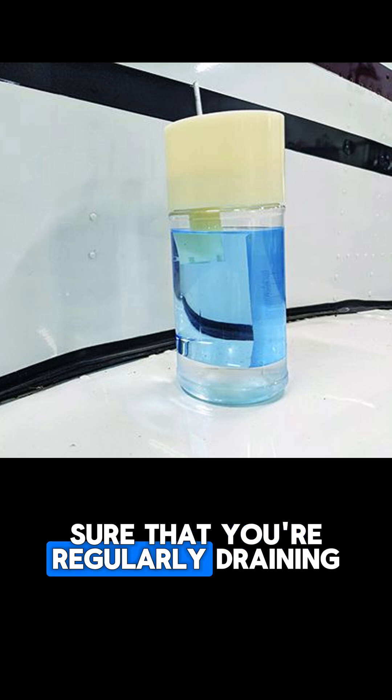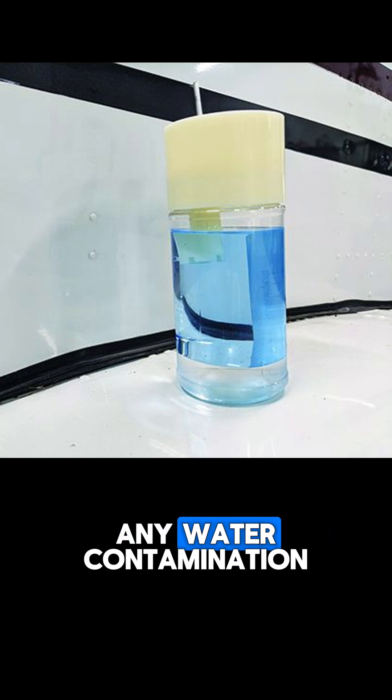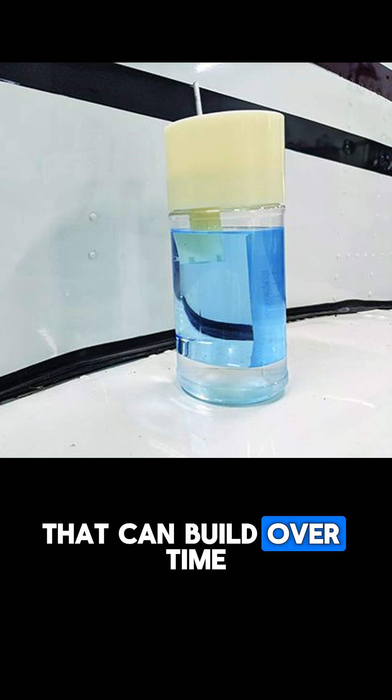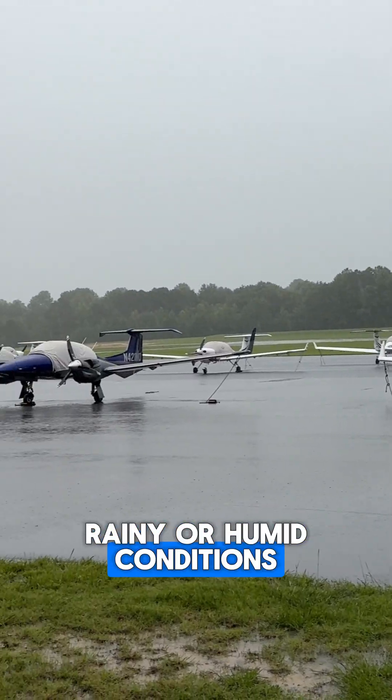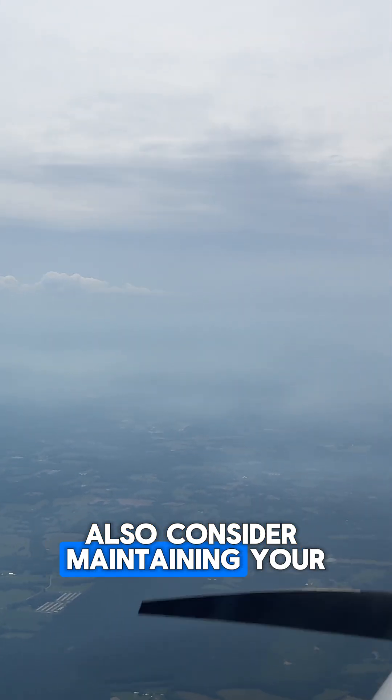Ensure that you have completely drained all water contamination. You're going to want to make sure that you're regularly draining the fuel tanks for any water contamination that can build over time. This becomes especially important if you've been in rainy or humid conditions.